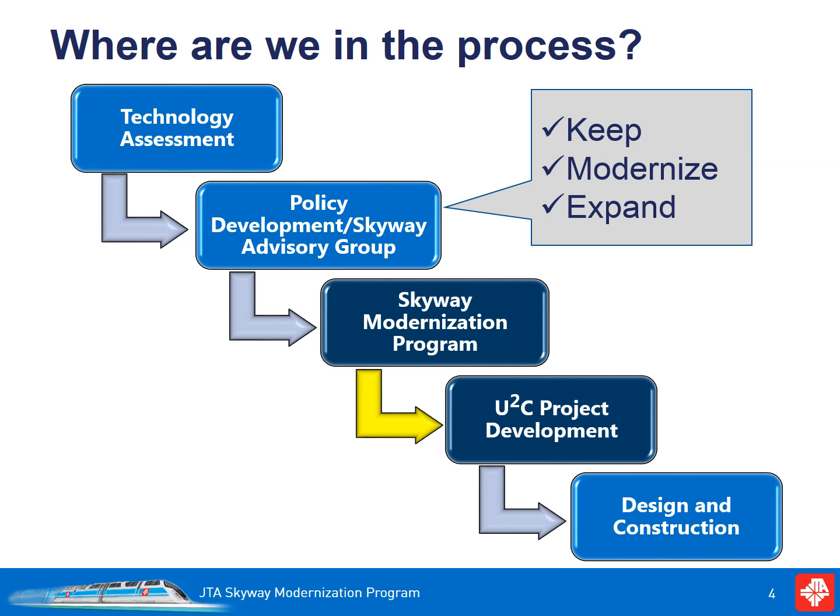Based on this direction, JTA staff developed the Skyway Modernization Program, which sets the framework for the future of the Skyway. Now we are entering the development of the UTC Program.